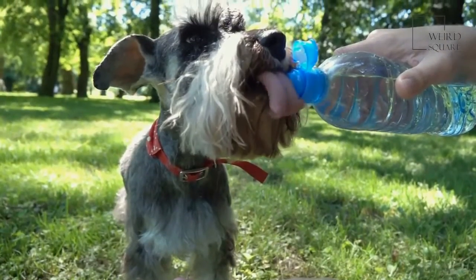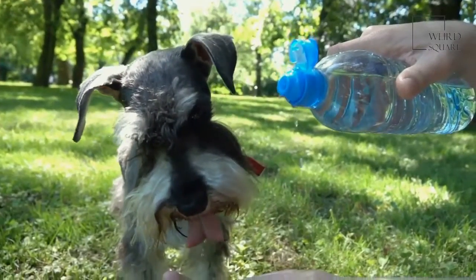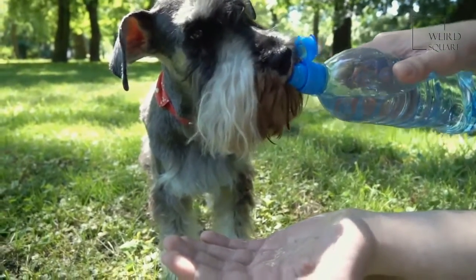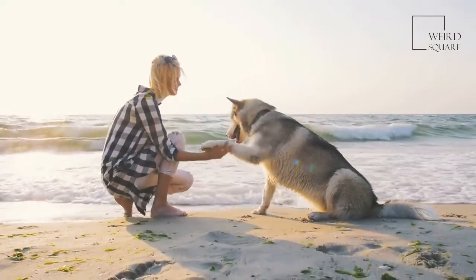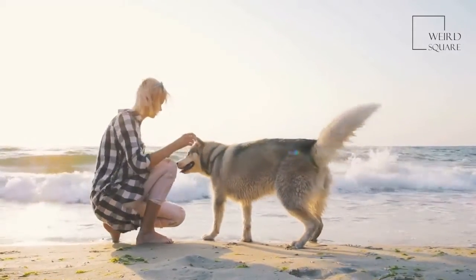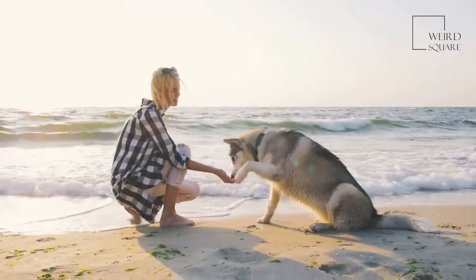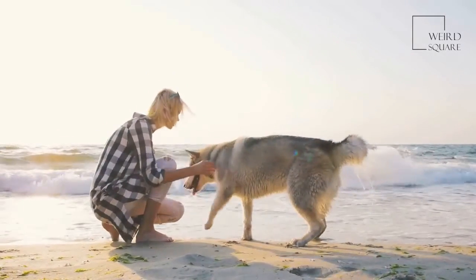Giant Schnoodle puppies are much more energetic than adults of the same breed. These dogs are intelligent but shy. If you lead them around the house and take an active interest in their training, you should see an amazing amount of loyalty, obedience, and receptivity. Giant Schnoodles are sweet and patient dogs that do well with older children. However, because these dogs are introverted, they have a hard time tolerating young children who can't respect canine boundaries. They aren't recommended for large families, and all social interactions with children should be supervised.